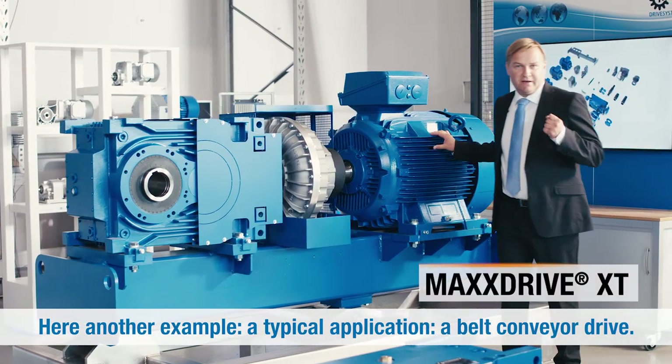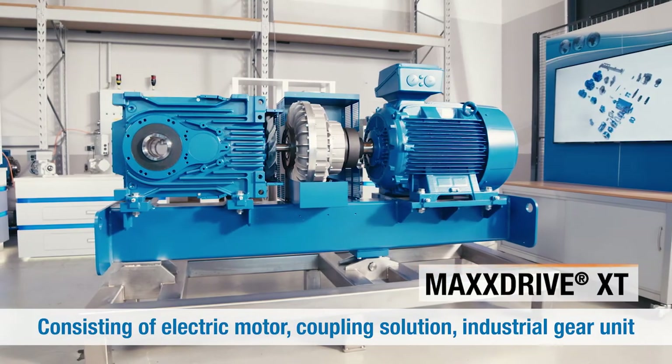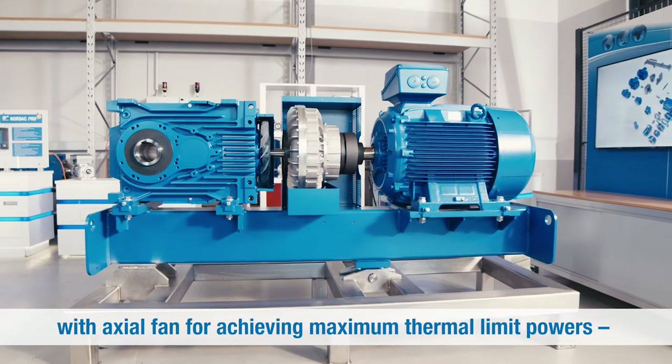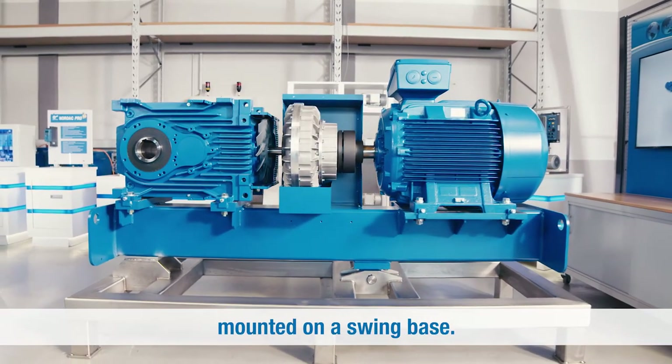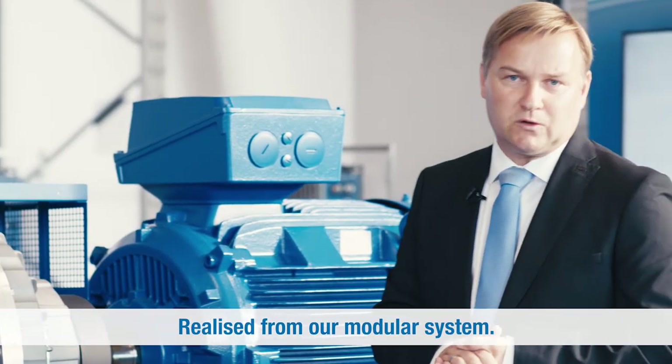Here is another example — a typical application: a belt conveyor drive consisting of electric motor, coupling solution, and industrial gear unit with axial fan for achieving maximum thermal limit powers, mounted on a swing base, realized from our modular system.